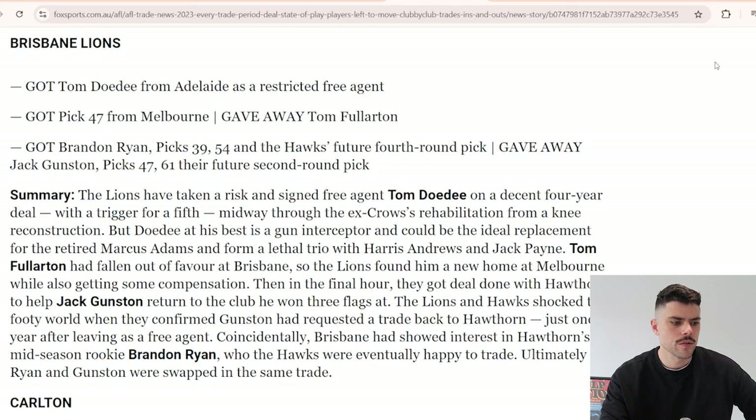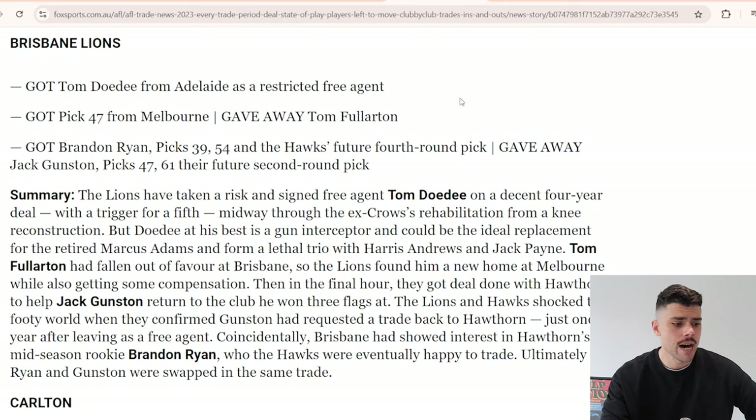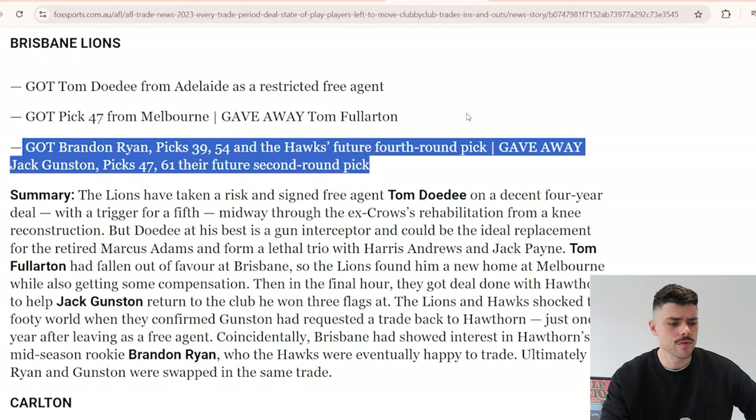Moving to the Brisbane Lions, we don't have to go far to discuss Tom Daudet again - they got him as a restricted free agent. He didn't play a game because he did his ACL before the season started. There was also a deal for Tom Fullerton, who didn't play a game for Brisbane either. Then there was the big messy deal where Brandon Ryan got to Brisbane and Jack Gunston went to Hawthorn.